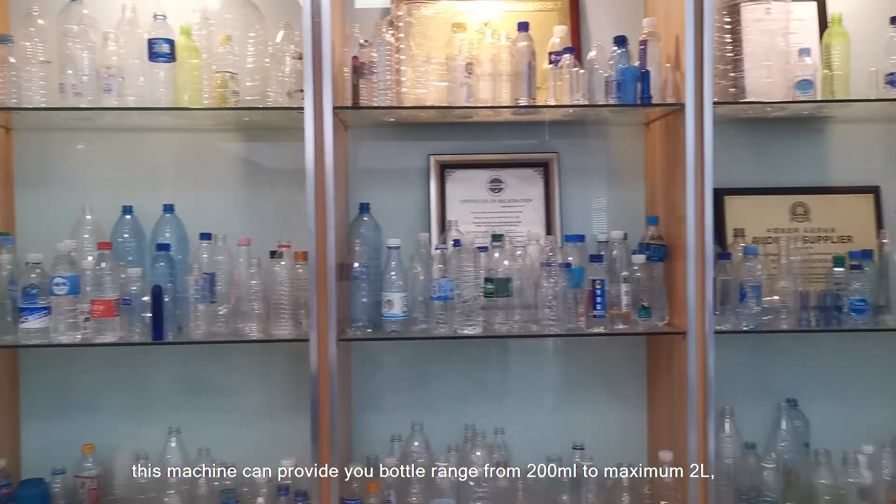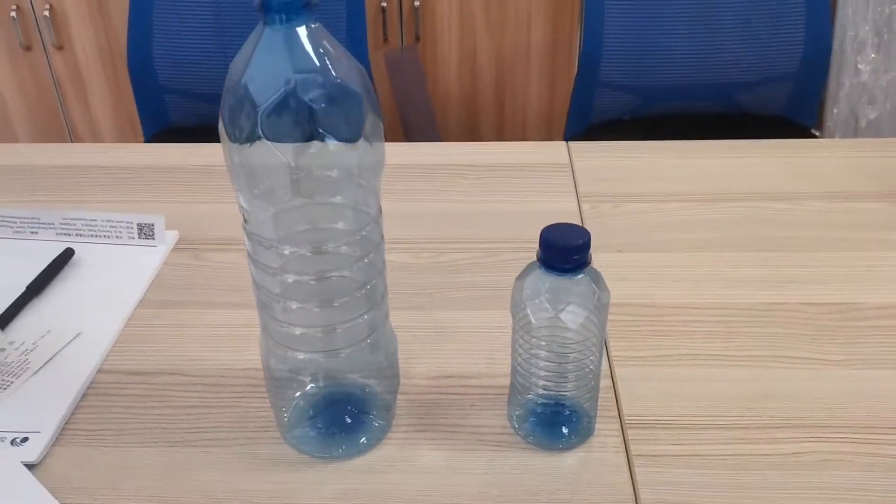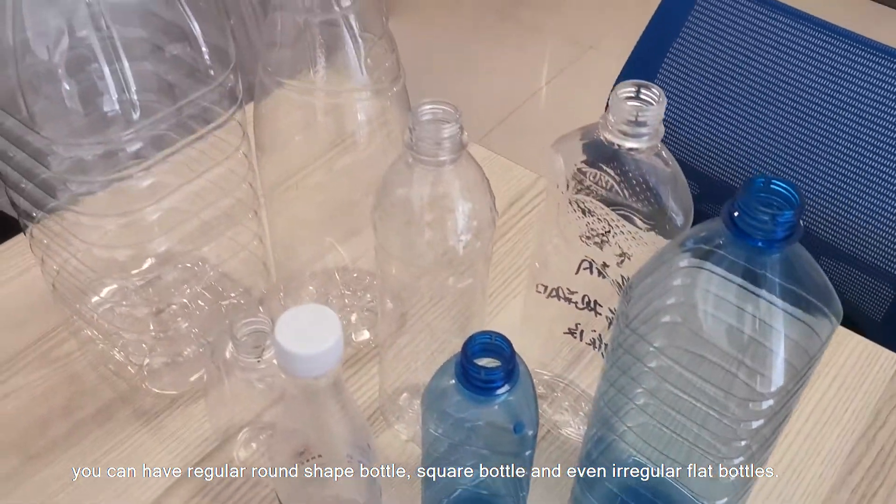This machine can produce bottles ranging from 200ml to a maximum of 2L. You can have regular round-shaped bottles, square bottles, and even irregular flat bottles.